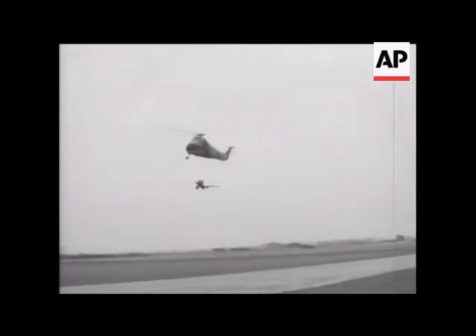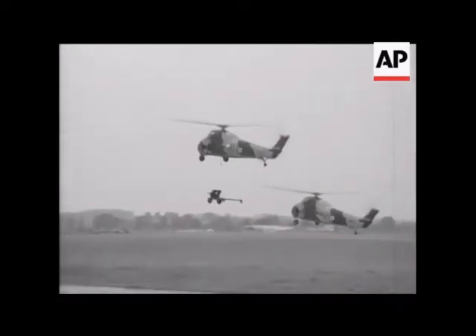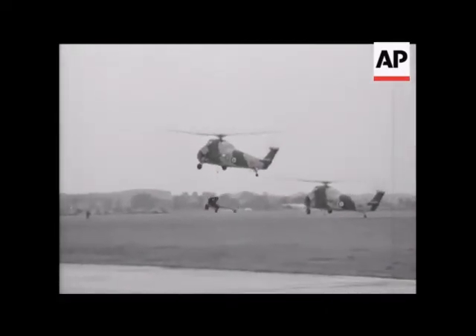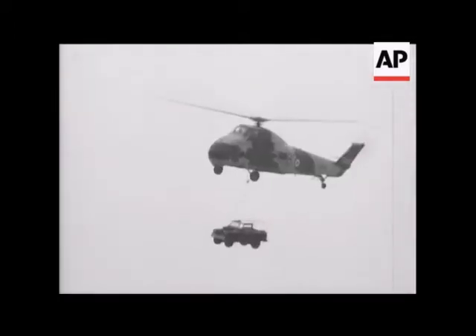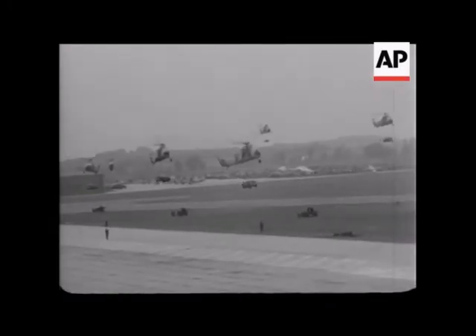Helicopters are the Fleet Air Arm's main anti-submarine force. The versatile chopper is now able to locate and kill a submarine with its own homing torpedoes. It's also used for assault operations, landing Royal Marine Commandos and their equipment, as well as for communications and air-sea rescue.